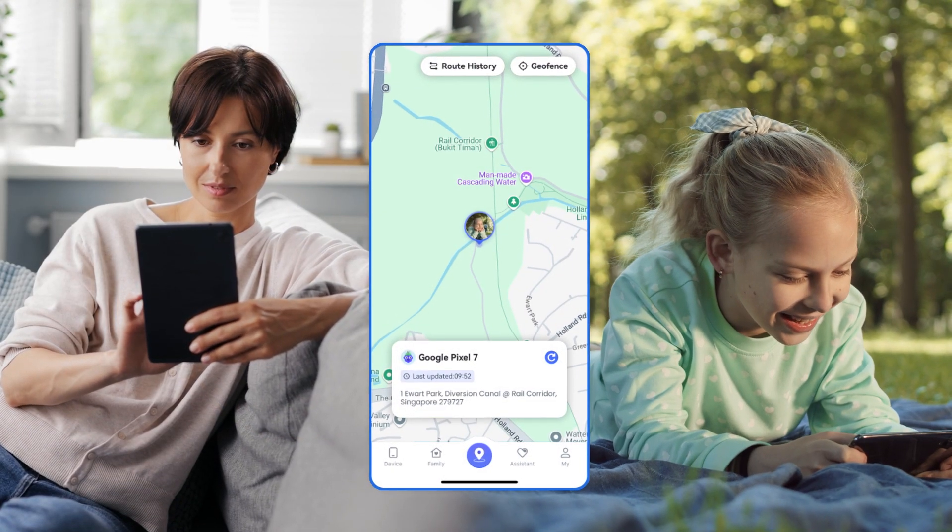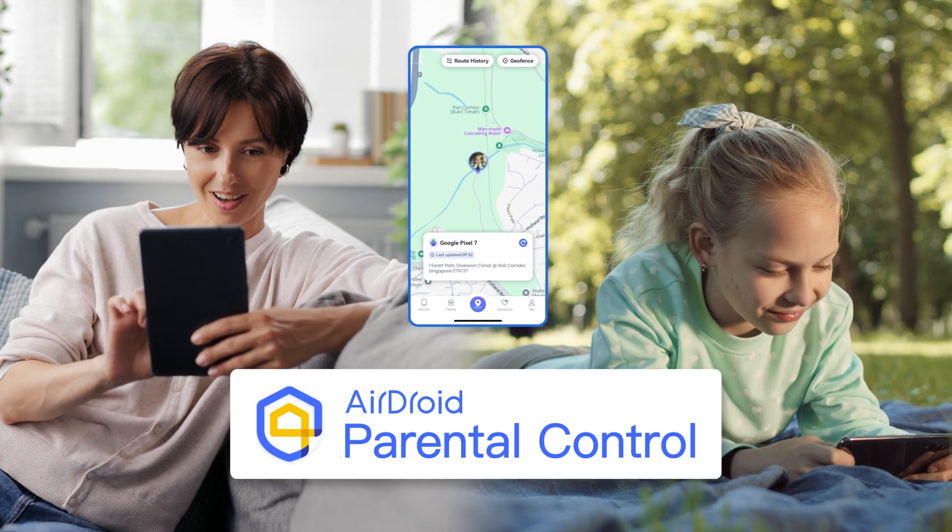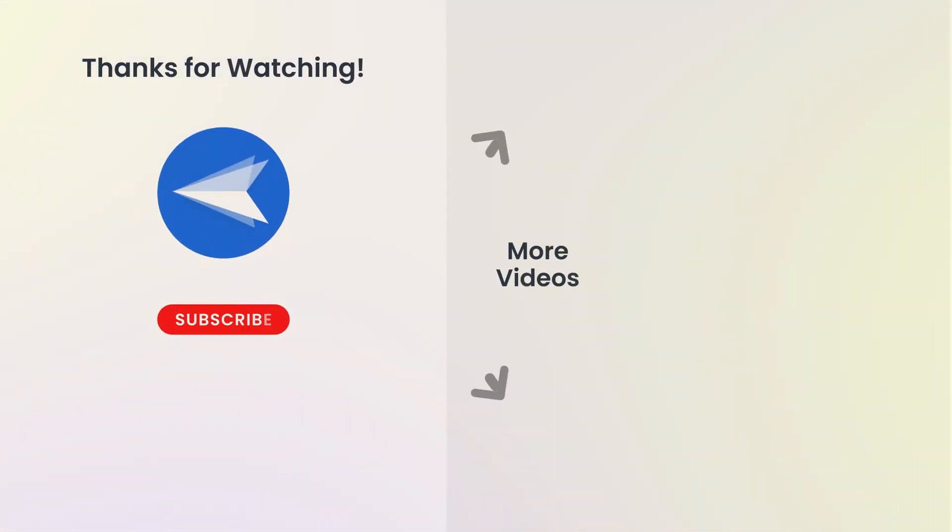But if you want to track your child's iPhone in real time, we recommend using Airdroid Parental Control. Thanks for watching and see you next time.